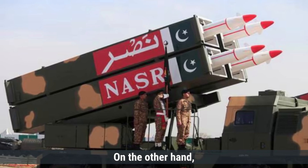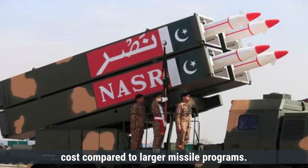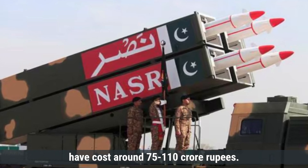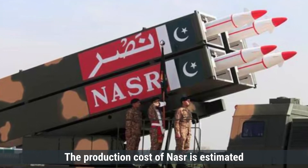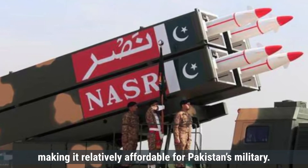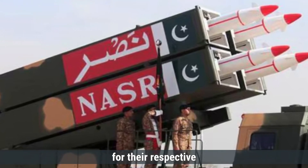The Nasr missile had a slightly lower development cost compared to larger missile programs. Estimates suggest that the R&D for Nasr would have cost around 75 to 110 crore rupees. The production cost of Nasr is estimated at around 4 to 6 crore rupees, making it relatively affordable for Pakistan's military. Both missiles are designed to be cost-effective for their respective roles.